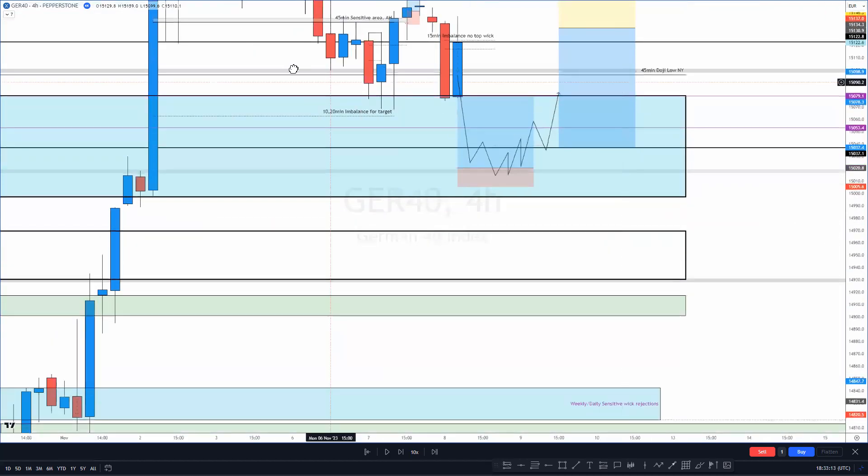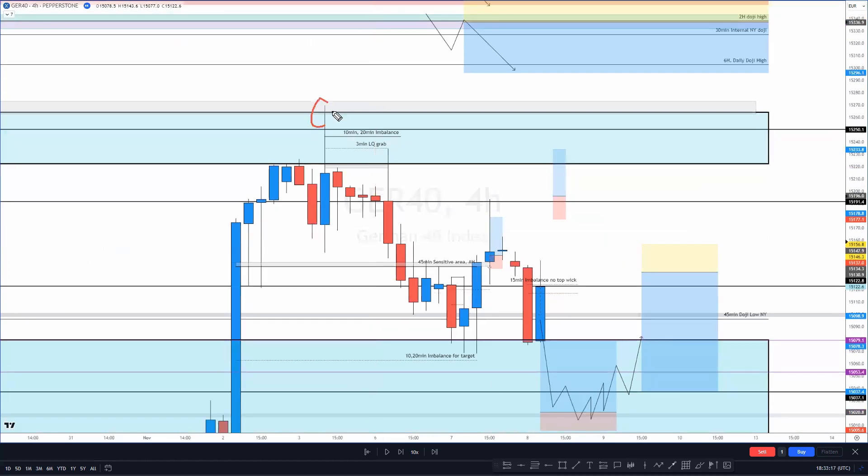Yesterday we had created a rejection wick — this candle broke the highs of the candles to the left but closed lower than the wick highs, making it a rejection wick. It was followed by a lovely rejection candle retesting that wick, then a down move. So if price can come back up and close above the open of this candle — close inside this wick — it'll usually go ahead and do a wick fill. That was the idea behind the second trade.